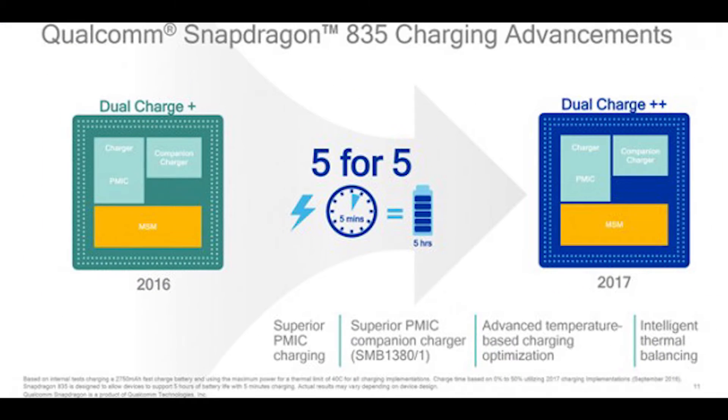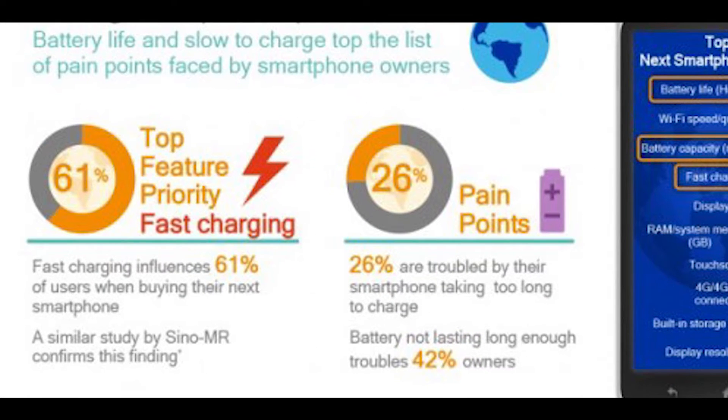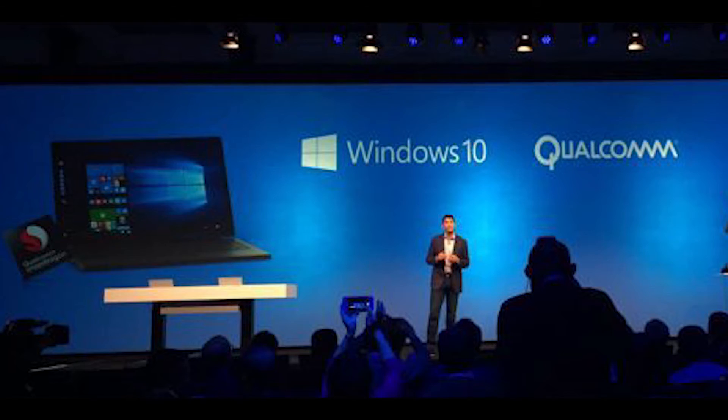Now let's talk about battery performance. Quick Charge 4.0 has made it to Snapdragon 835, and Qualcomm promises it will be 20% faster and 30% more efficient than Quick Charge 3.0.